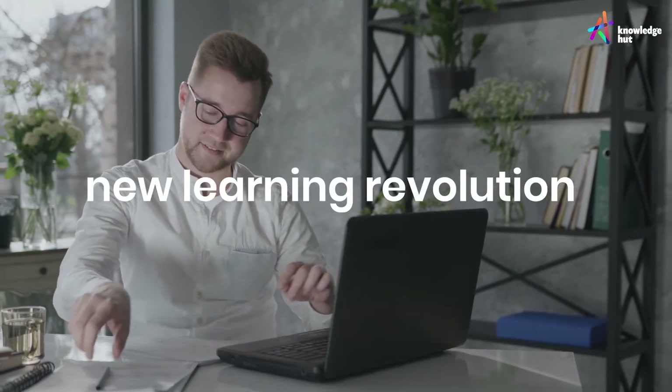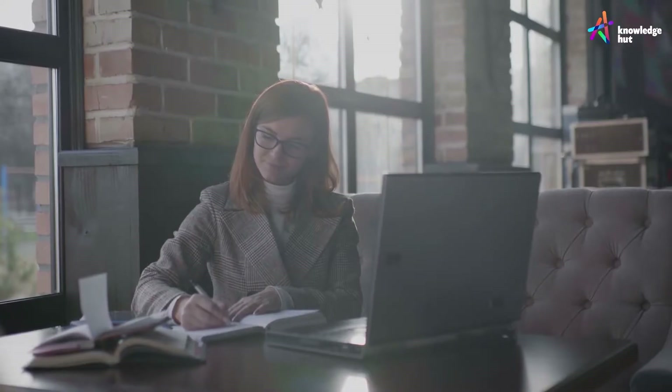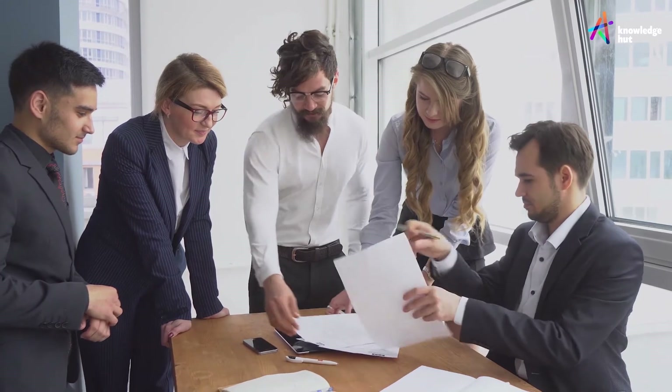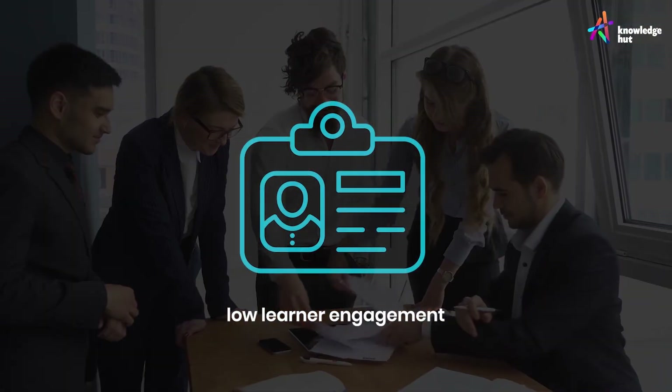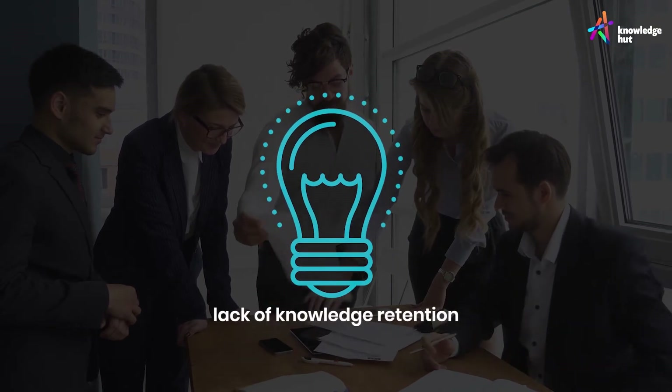A new learning revolution is upon us — a culmination of outcomes to make an impact. Experience outcome-driven learning. For decades, learners and enterprises have faced a few struggles: low learner engagement, low learner interest, and lack of knowledge retention.